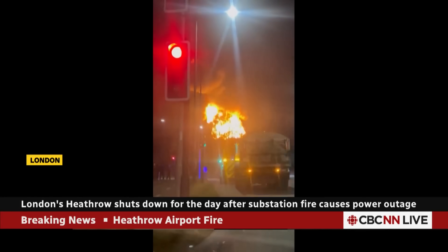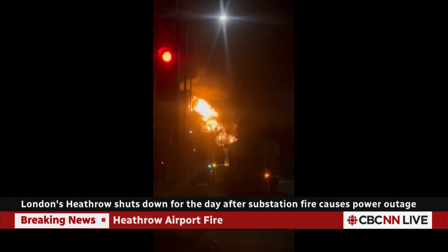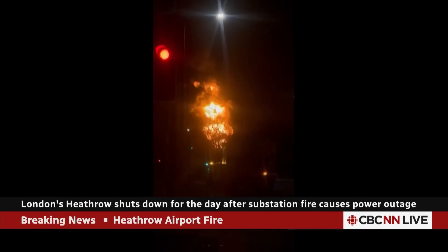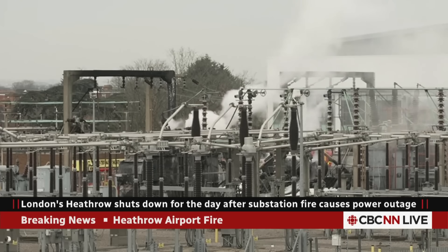The preliminary reports out of London Heathrow are that there was a fire at a power plant adjacent to the airport, which apparently supplies all the power and more importantly the backup power for Heathrow. Sounds like an engineering problem — why did they have the backup and the primary power together? But that's another question for another day. The entire airport went out.